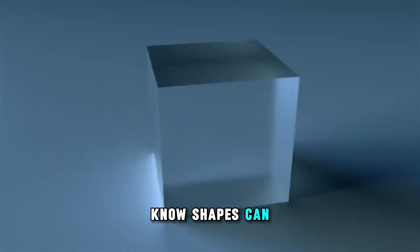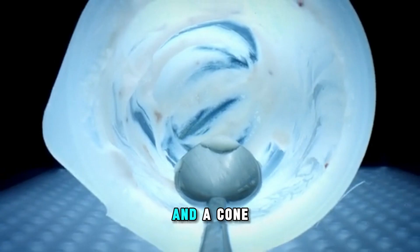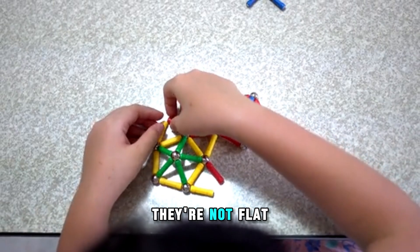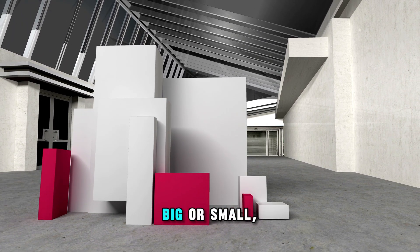And did you know shapes can be 3D, too? A cube is like a box. A sphere is like a ball. And a cone is just like an ice cream cone. They're not flat — you can hold them in your hands. Shapes are amazing, aren't they? They can be big or small, flat or 3D, and they are everywhere.